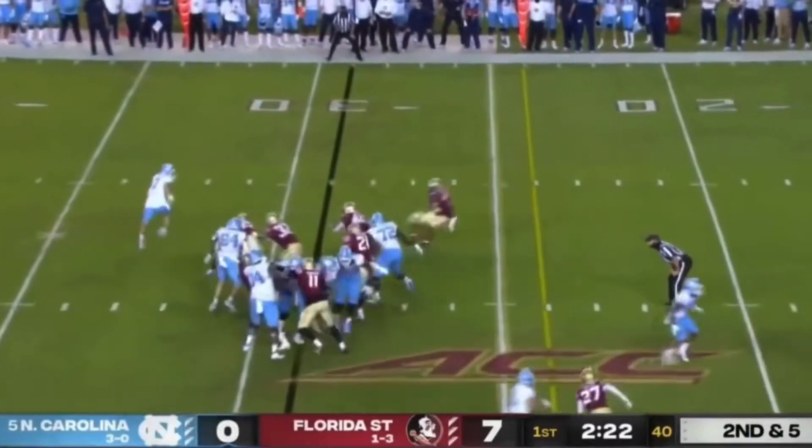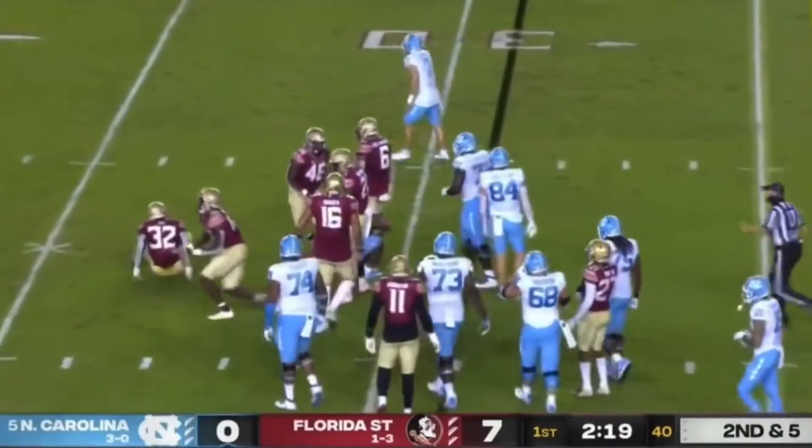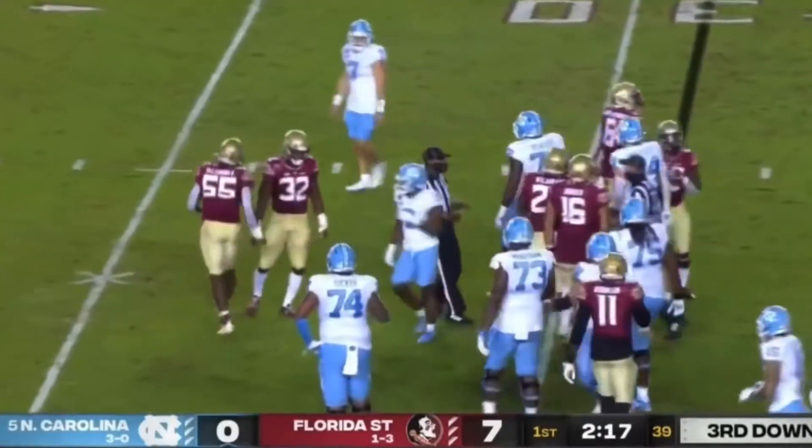Those two are 3.30 and 3.35 respectively. Carter comes for a loss, back at the 31 yard.